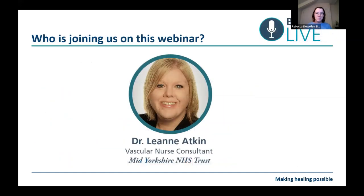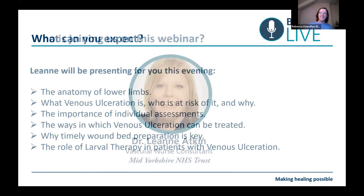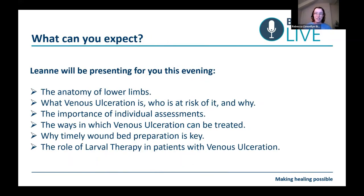Our expert guest for this evening is Dr Leanne Atkin. Dr Atkin is a vascular nurse consultant at the Mid Yorkshire NHS Trust and also a lecturer at the University of Huddersfield. Leanne's presenting on venous ulceration, discussing the anatomy of lower limbs, what venous ulceration is, who is at risk and why, the importance of individual assessments, ways venous ulceration can be treated, why timely wound bed preparation is key, and the role of larval therapy in patients with venous ulceration.